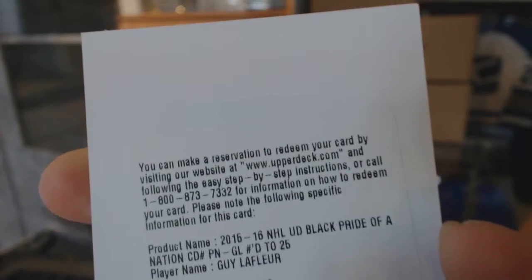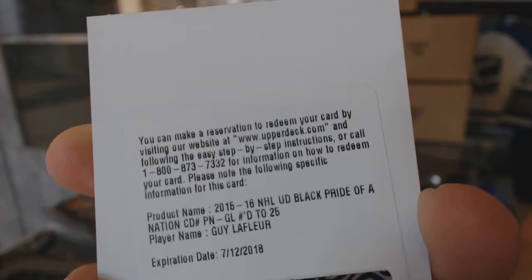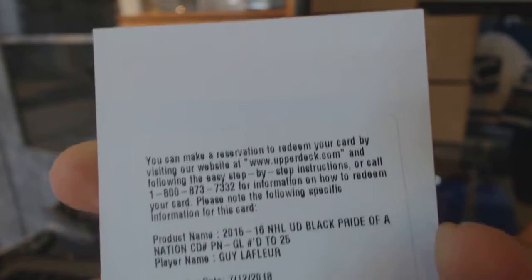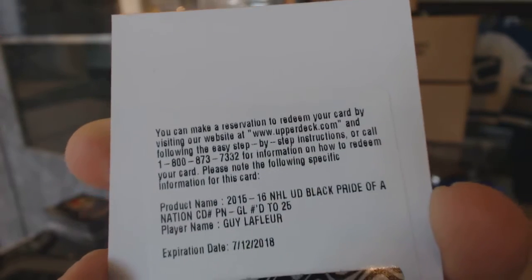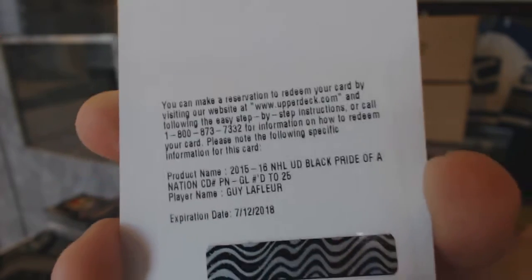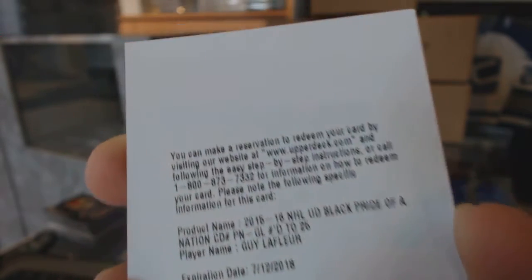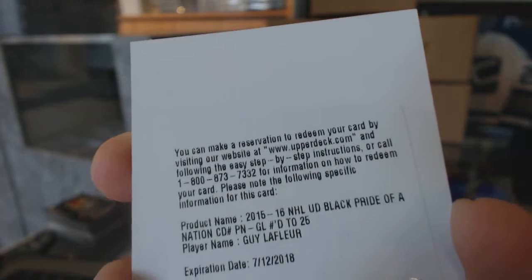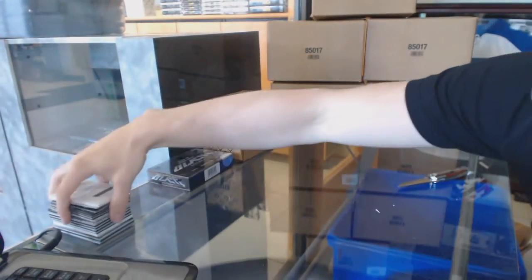I would guess Montreal on this, but Nordiques and Rangers are also possible. Pride of the Nation autograph, numbered to 25, Guy Lafleur — it is Montreal. Confirmed. Massive hit either way.